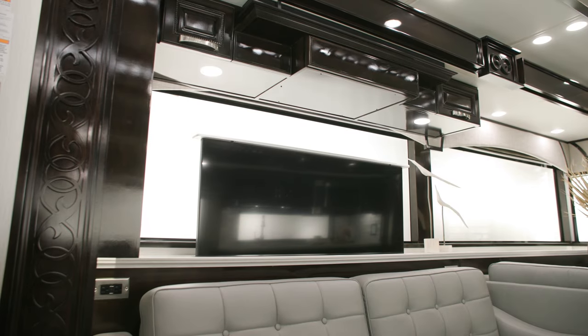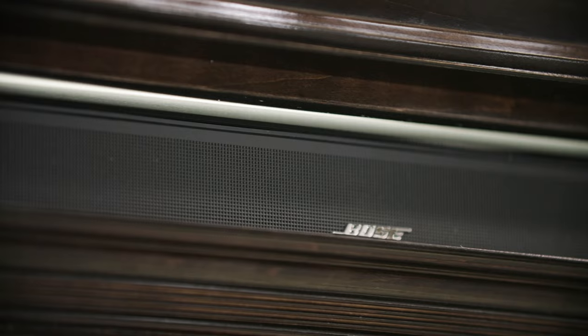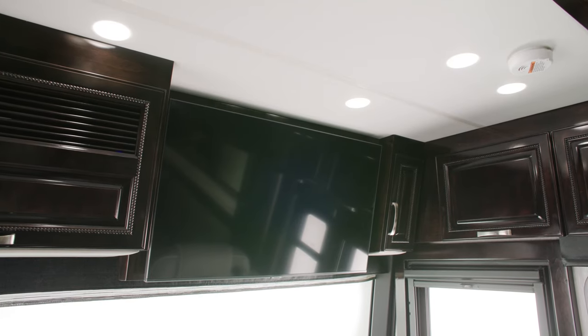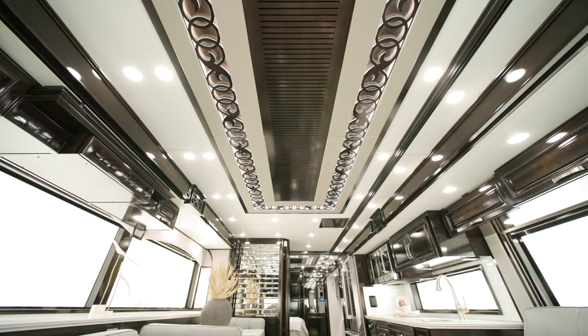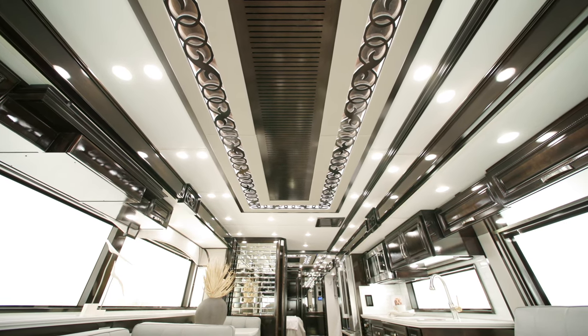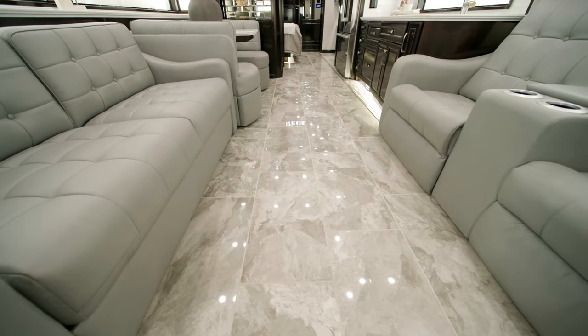A retractable 50-inch Samsung 4K LED TV and Bose 900 Touch sound bar with Bluetooth make for a perfect night in. A Wi-Fi signal booster and additional overhead-mounted TV also come standard. For comfort, there are three 15,000 BTU Penguin heat pump air conditioners in the 2024 Essex, along with electric radiant heat beneath the main floor tiles.